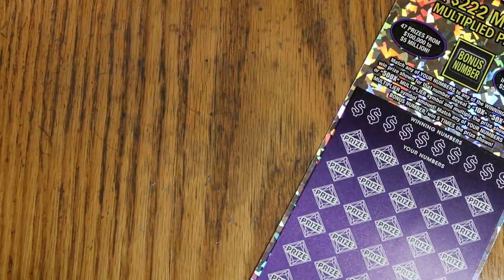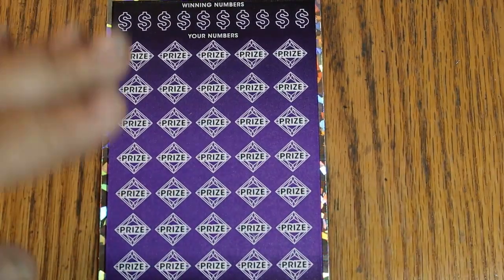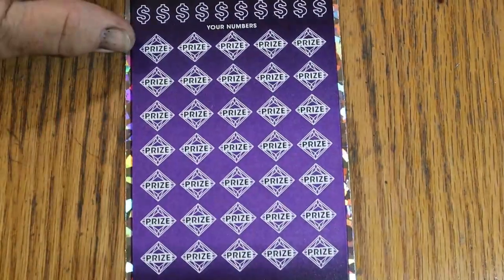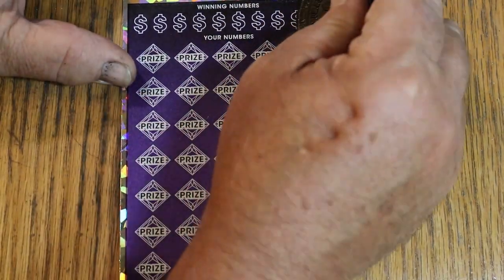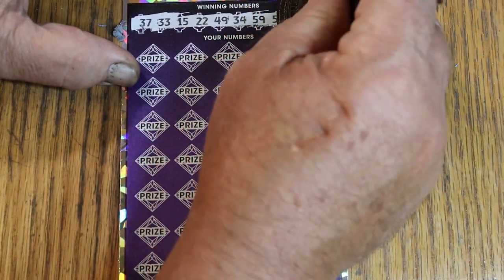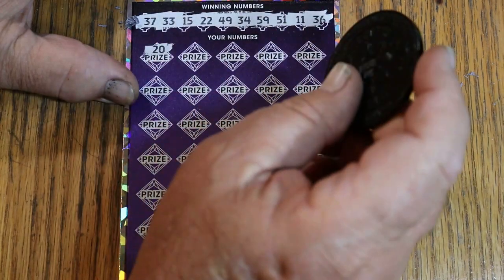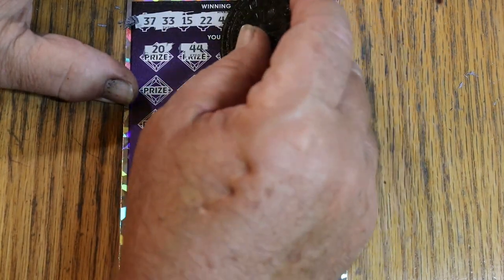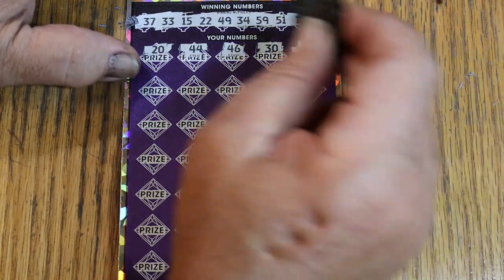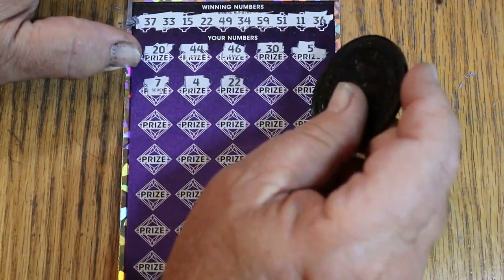Starting with ticket 16, bringing the camera in. Starting with the bonus number — big 60, keep an eye out for that. Numbers are: 37, 33, 15, 22, 49, 34, 59, 51, 11, and 36. Let's see if we can make some magic happen. 20, 44 Club, 46, 30, and number 5. No singles so far. CJ's 7 — four singles, all these singles. 22 — and we have a match!